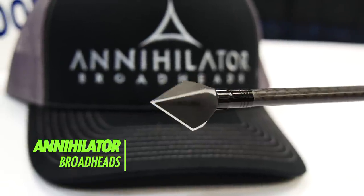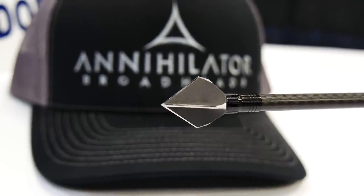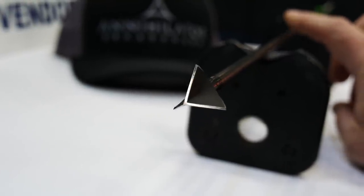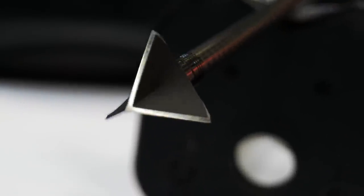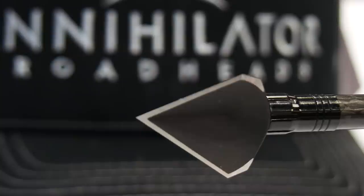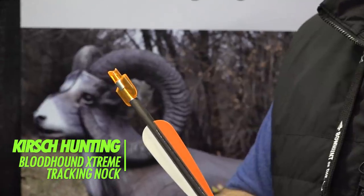Annihilator Broadheads: The Annihilator team set out to eliminate the surfaces which can cause broadheads to fly inconsistently, and created a rugged fixed blade broadhead that flies just like a field point. By adding surface area to the broadhead with a back scoop wedge, you get an increase in penetration due to displaced material being pushed away from the center mass of the arrow, thus reducing friction. The Annihilator is made of one solid piece of 4140 alloy steel. A three-pack of 100-grain heads is $54.99, and a three-pack of 125-grain heads is $56.99. They're designed and manufactured in the USA.